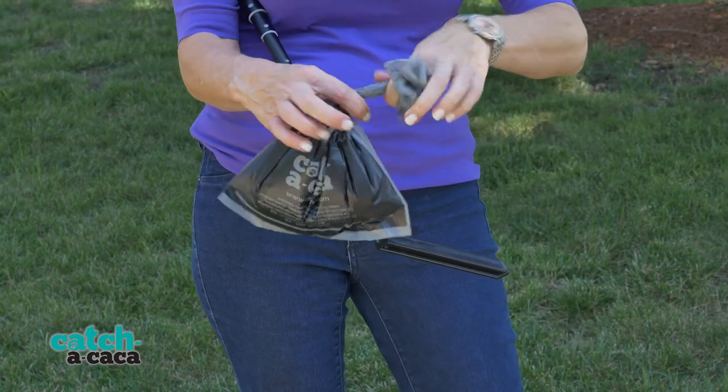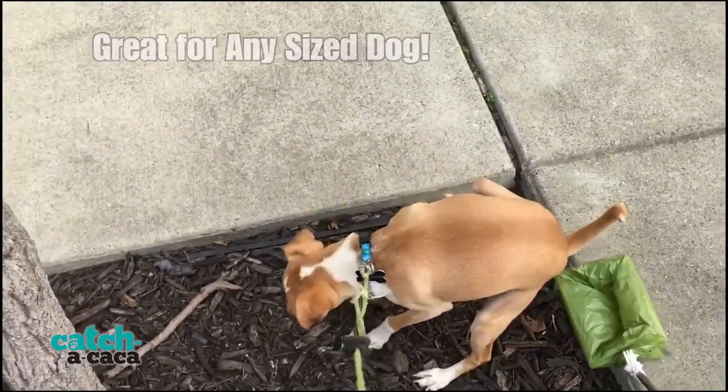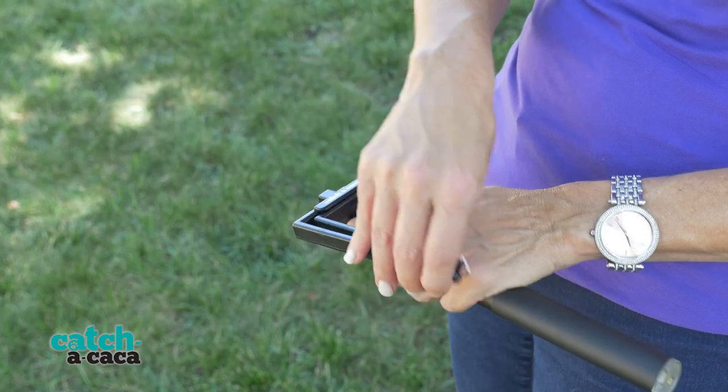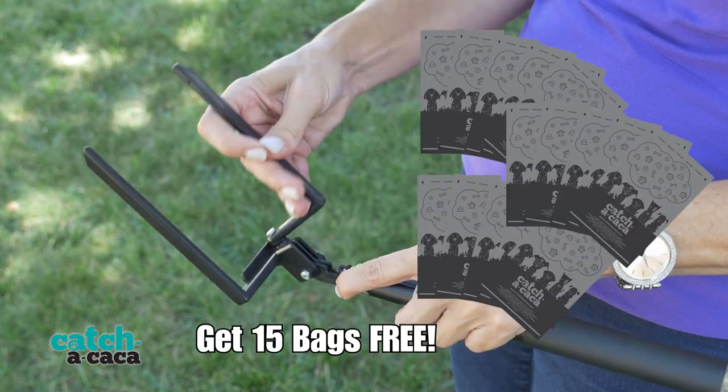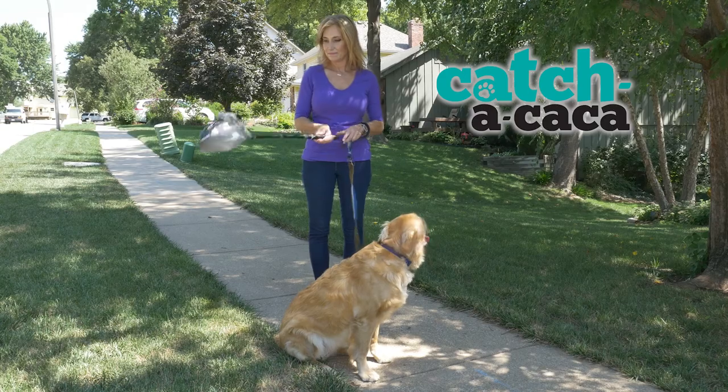Your hands never come in contact with caca. The Catch-a-Caca is lightweight and portable and works for all dogs, big to small, skittish to confident. Treat yourself today with Catch-a-Caca. Also included in your order today are 15 disposable caca bags. Click the link below to order your Catch-a-Caca.